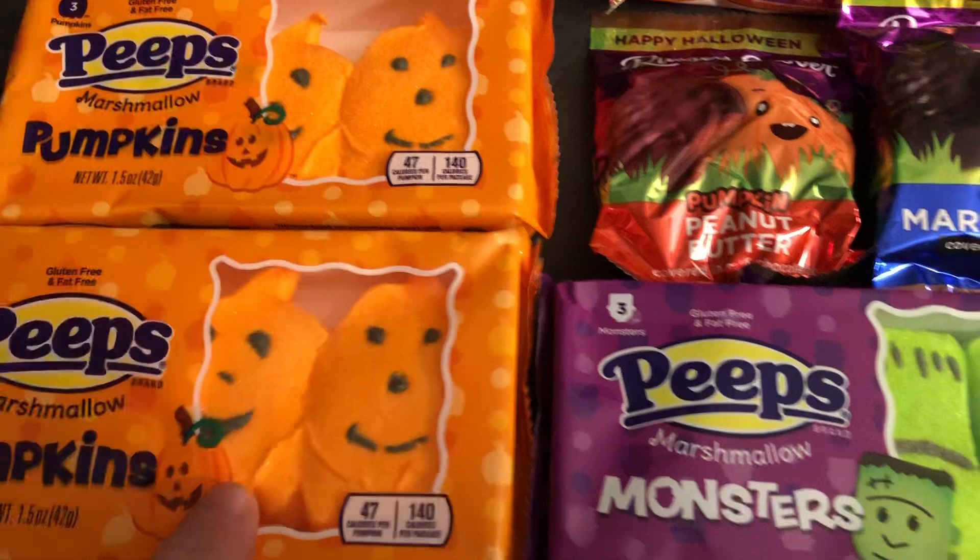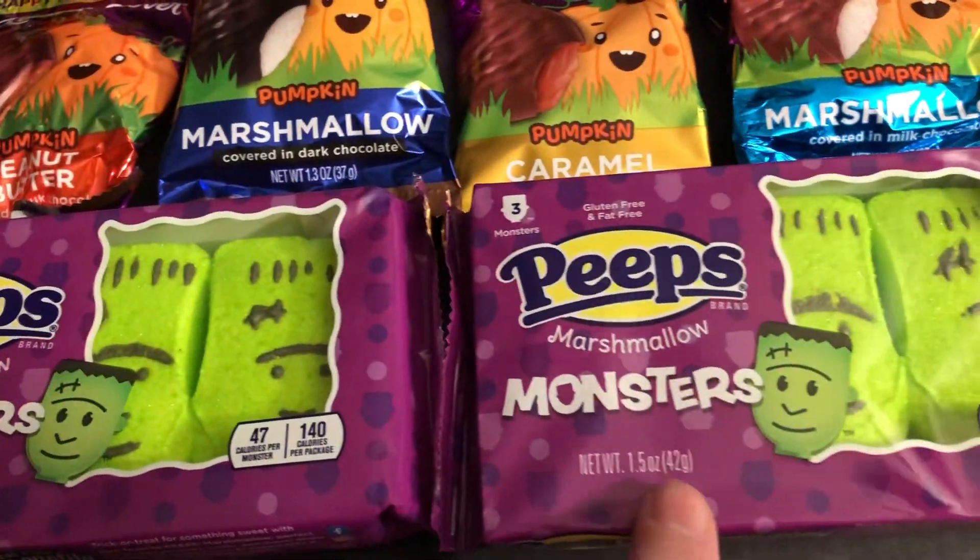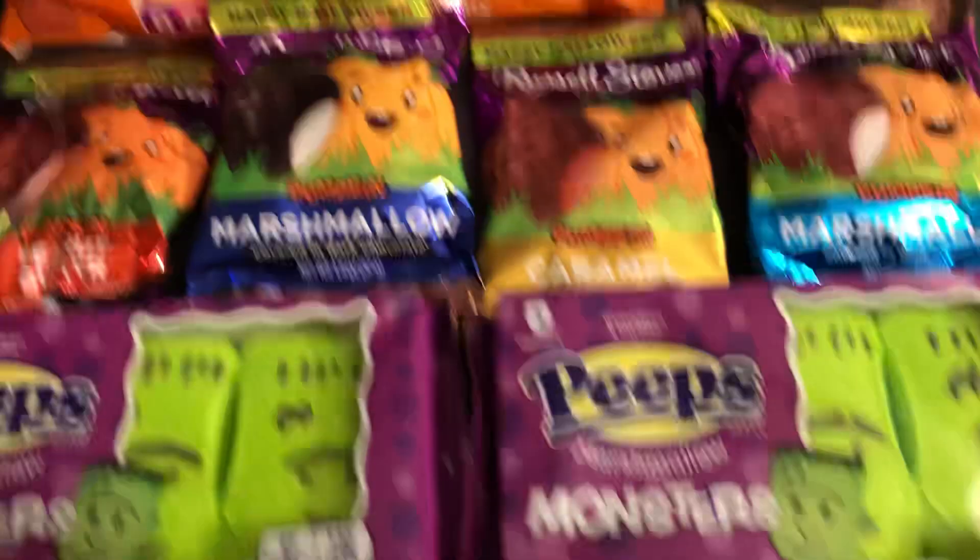Got the Peeps — the Pumpkins and the Monsters. Didn't see the ghosts yet.